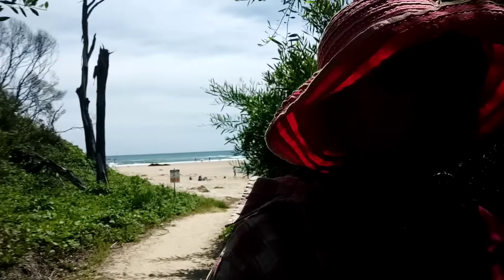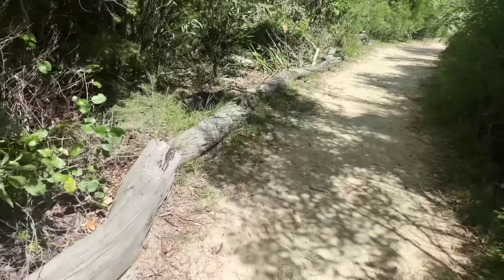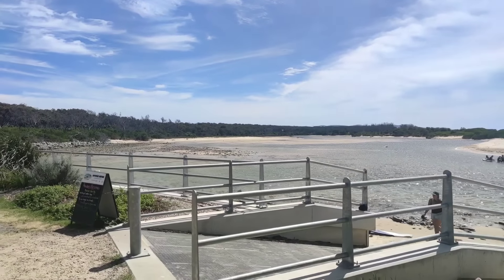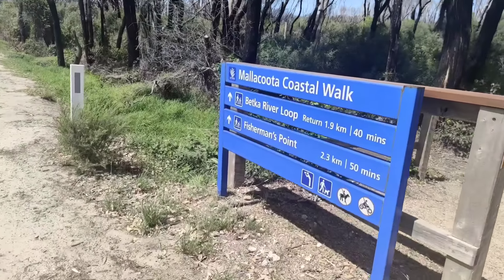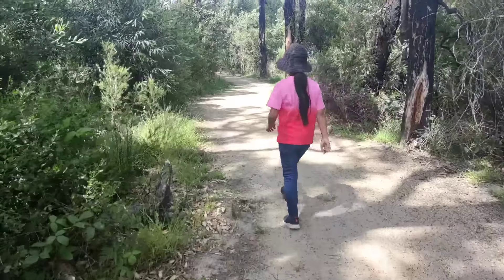I need to go back to the car park and head to the other way across the beach. Every time I go outside I always wear my hat and sunscreen because the sun in Australia is really strong. The sun here in Australia can cause skin cancer, that's why I always cover up my skin. Anyway, we're going to the Malakuta coastal walk now.